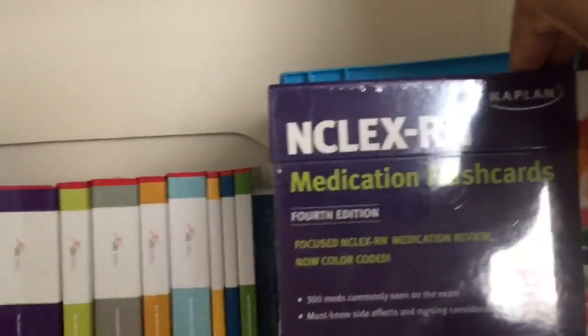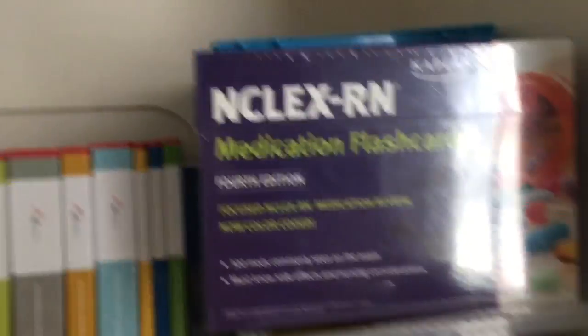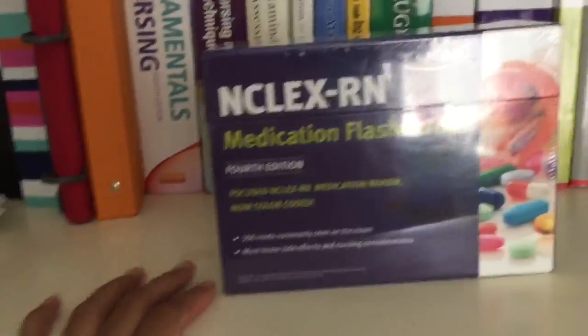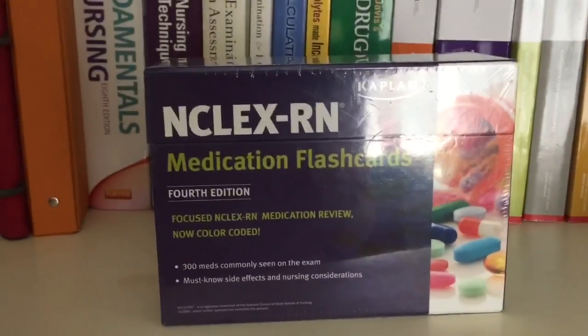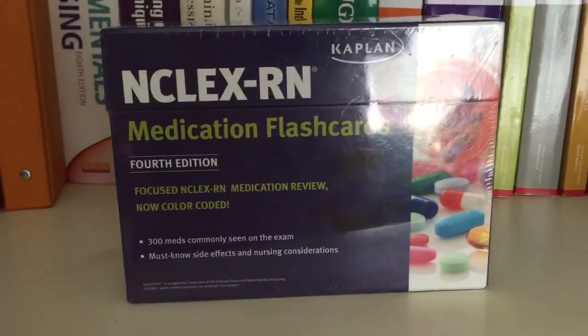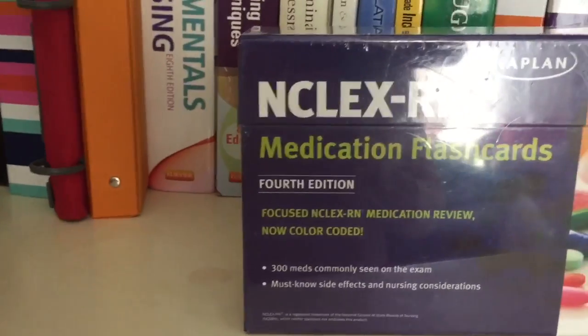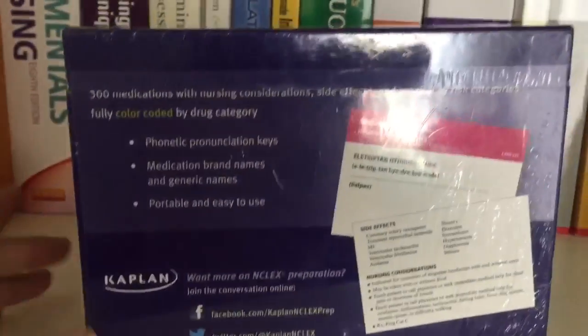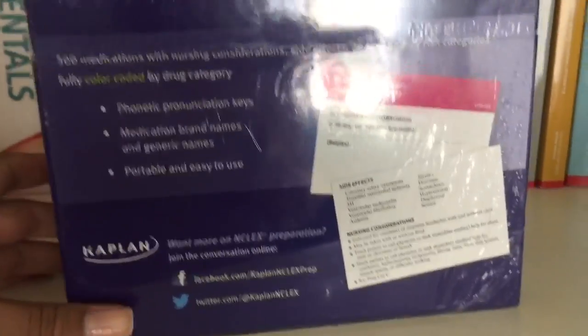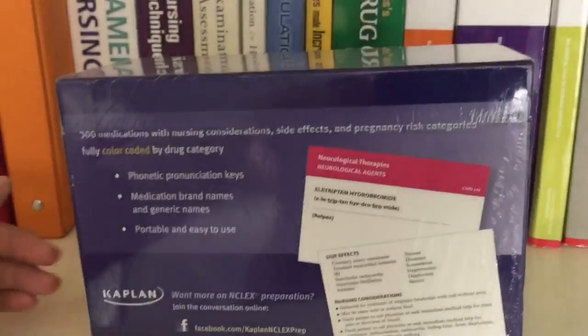This right here is the NCLEX-RN Medication Flashcards. I recently got this because I received a $350 grant from school to buy books, and I pretty much had all the books I needed. I didn't do so well on my ATI pharmacology exam, so I figured I'd get this to help me practice for the NCLEX. It covers things like common side effects and what you should know as a nurse administering medications — just helpful things to learn for the NCLEX.